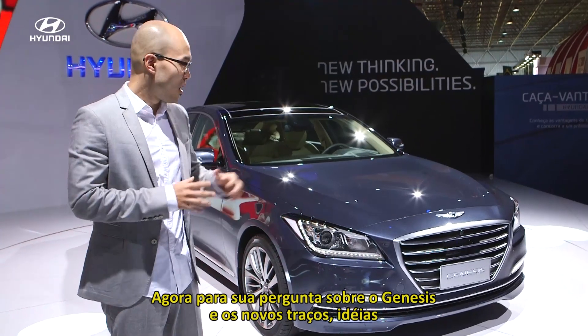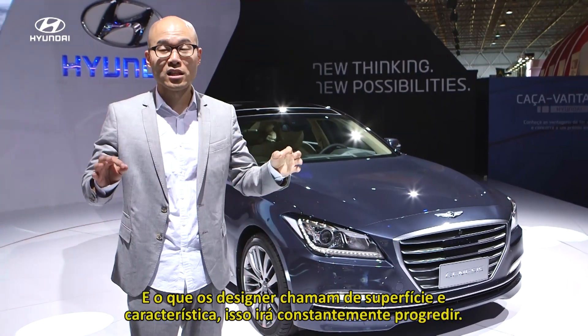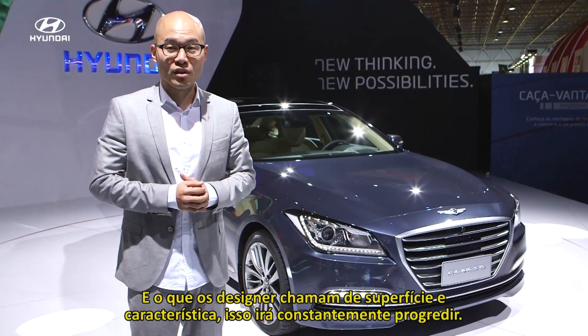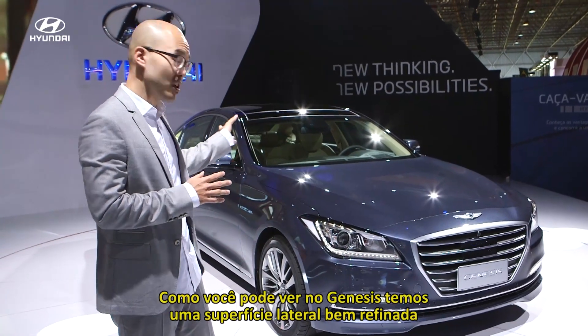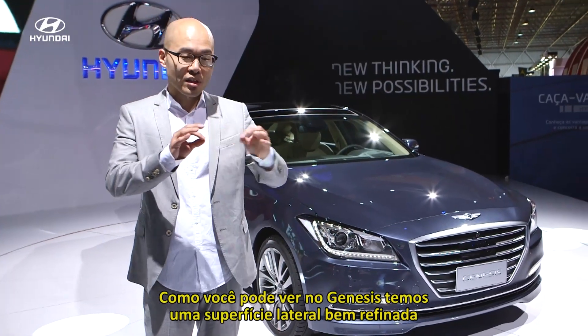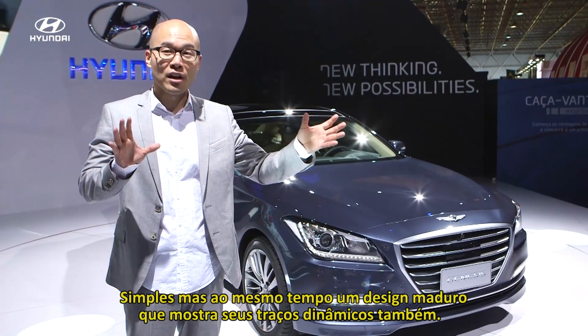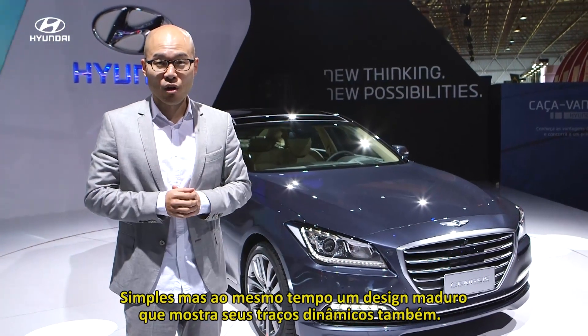For your question about Genesis and coming up with new ideas and new lines — what designers call surfaces and characters of design — these will continuously progress. As you can see from Genesis, we have a body side surfacing which is very refined, very simple, but a mature design that shows dynamic lines as well.